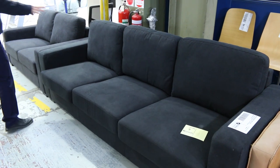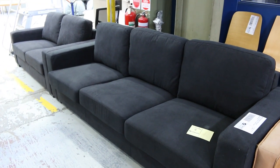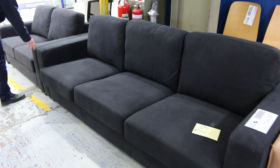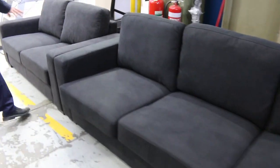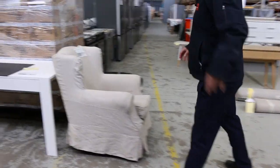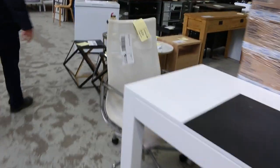There's a nice looking lounge suite here — a three-seater and two-seater set. I'm guessing the bidding will be probably around the $1,000 mark. It's very comfortable in a very dark charcoal — not black, but a very dark charcoal looking unit. Pretty nice.